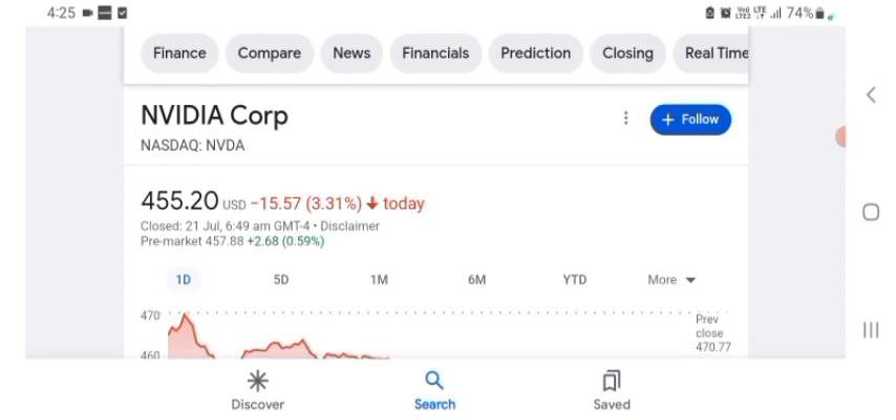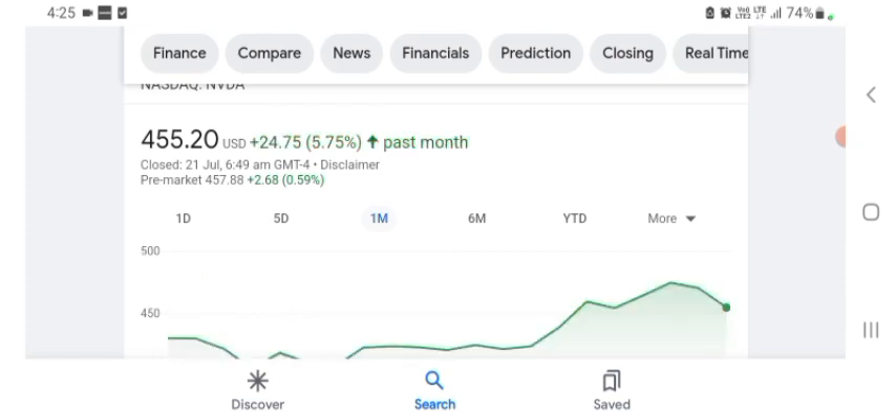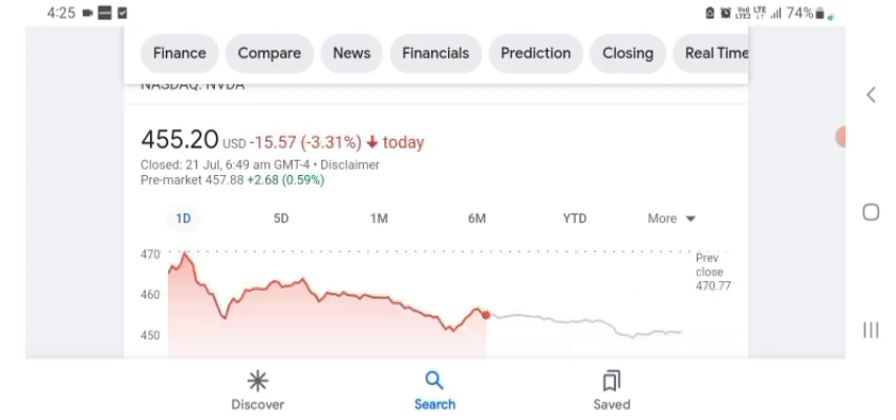The stock was trading at $455.20 US dollars with 3.31% negative in a day. In five days before, the stock was trading at 2.35% negative in a day. In one month before, the stock was trading at 5.75% positive in a day. The stock was volatile for a day. The volume of the stock was recently not at all-time high, so the fundamental stock is not better for today.